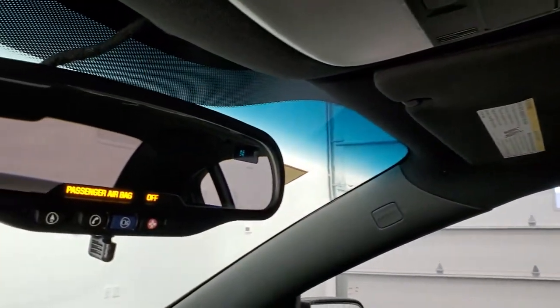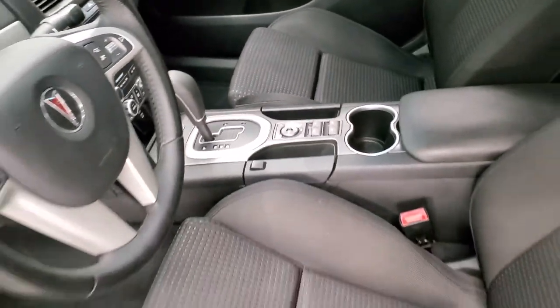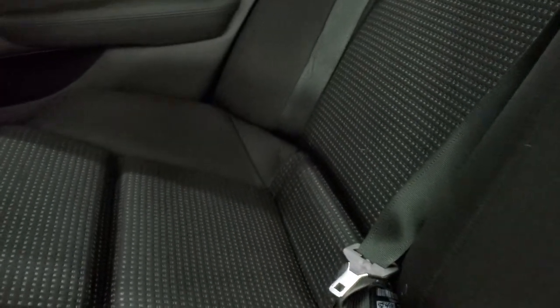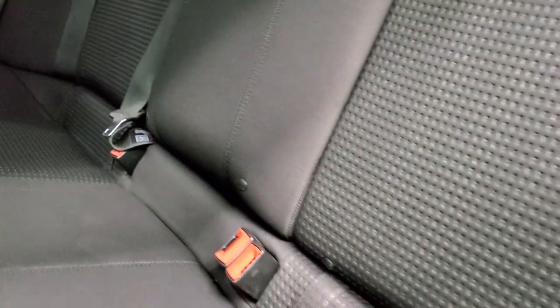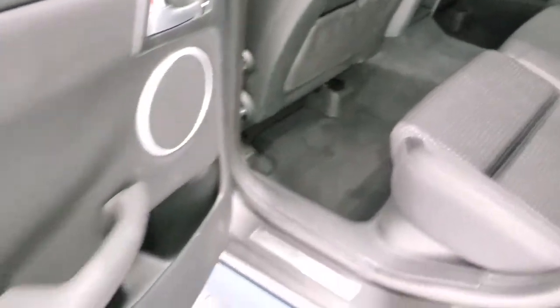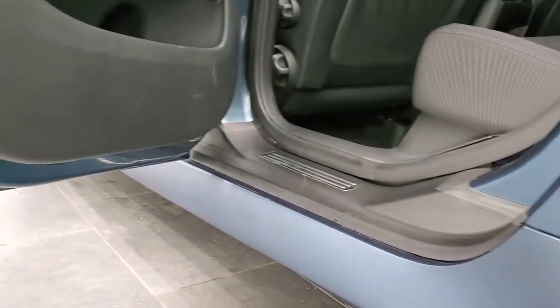You do get compass display in the mirror and OnStar capabilities. Taking a quick look at the back seats — they are just as clean as the front seats, no rips or tears back here. This car does have the LATCH child safety system for child car seats. Seats are in nice shape and you do get factory floor mats back here. Carpeting is very clean. You get side curtain airbags and child safety locks on the back doors. The bottoms of the doors all look really good on this car.